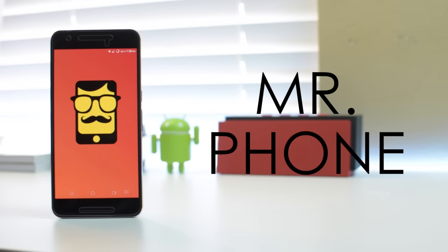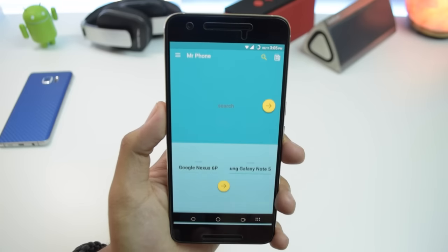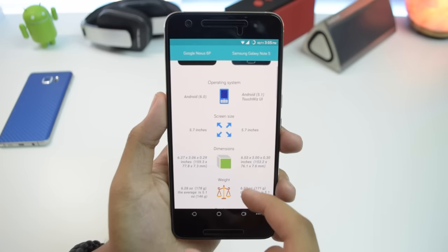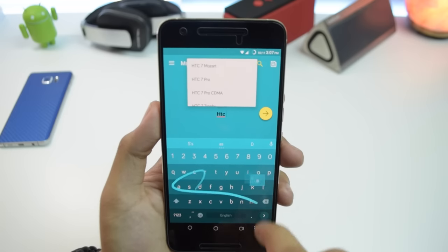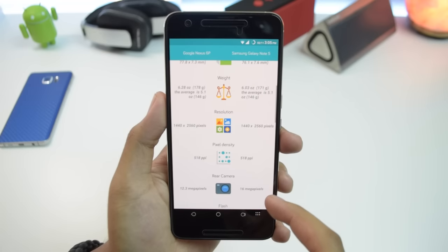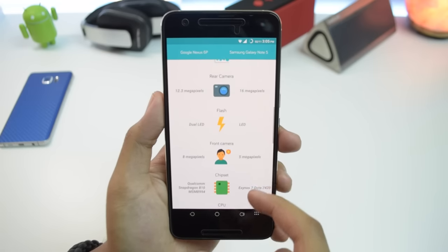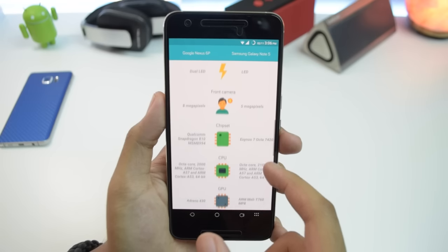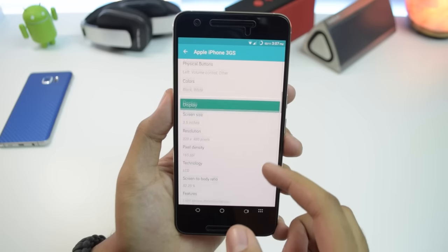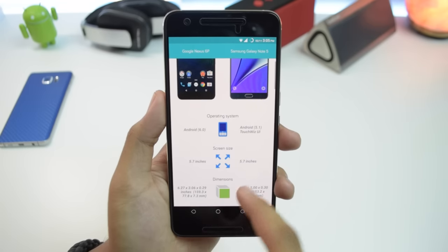Next up is Mr. Phone. It's a super simple application that will allow you to compare a bunch of different smartphones and tablets. It's got an incredibly deep database with almost any phone you can think of, except for the HTC Dream, also known as the T-Mobile G1 — but that's okay. The interface is nice and clean with material design, it works well, and it's got all the info you'll need when doing research on a possible smart device purchase. You can save your favorite devices for later with offline reading, and you can zoom in on high-res pictures as well. Comparing devices has never been easier.